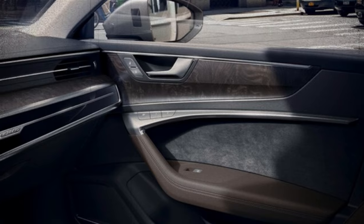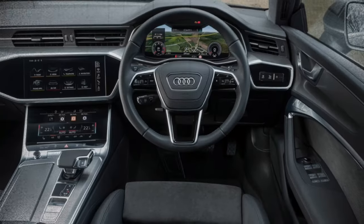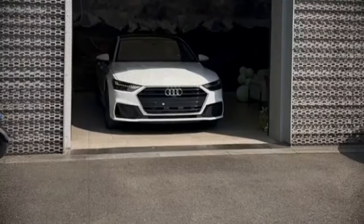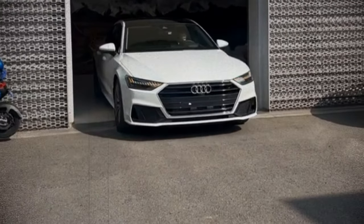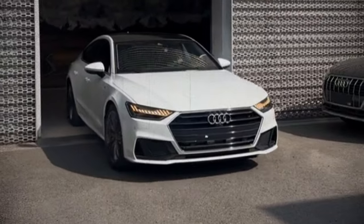Audi's virtual cockpit is now standard, which uses a 12.3-inch infotainment screen. We'd recommend the Premium Plus model, which has more desirable standard features and available options than the base trim level does.